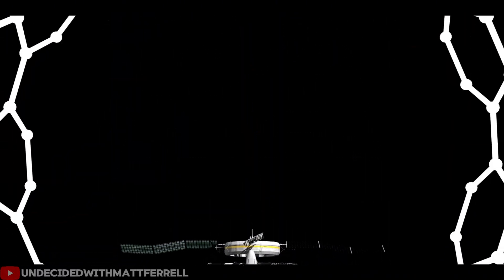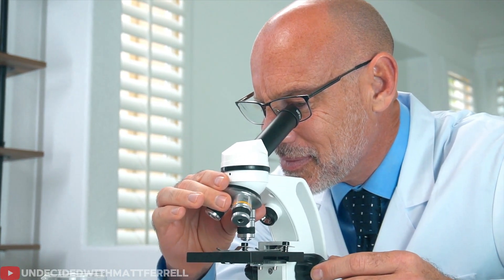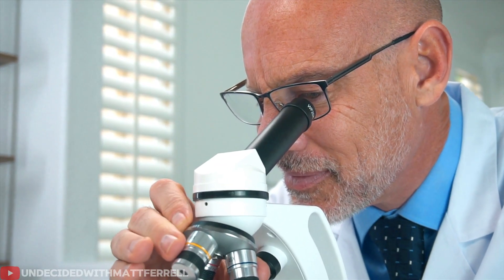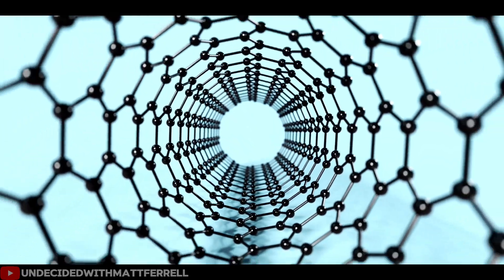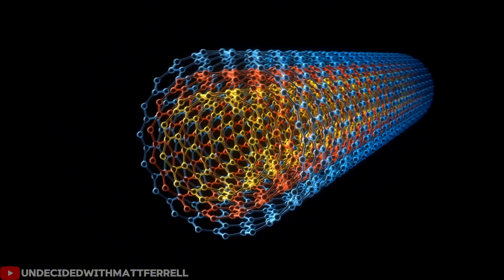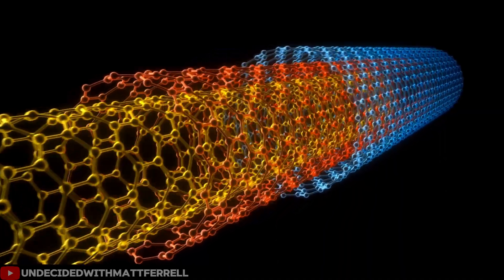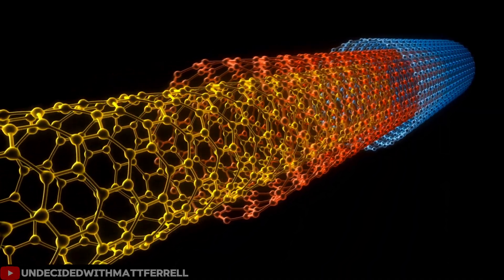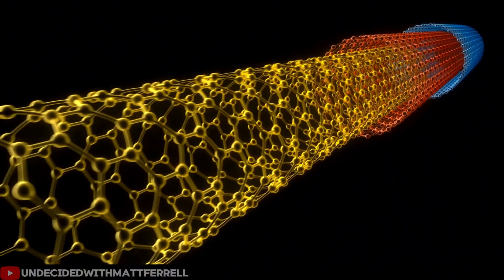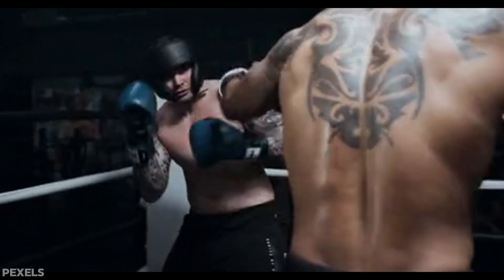Here's the challenge that stumped researchers for years: how to produce millions of these microscopic tubes in a way that was practical and scalable, and line them up so they work together. Individual carbon nanotubes are amazing conductors, but they're incredibly tiny and tend to tangle up like microscopic spaghetti. Getting them to face the same direction and stick together seemed impossible — like trying to organize millions of invisible threads while wearing boxing gloves.